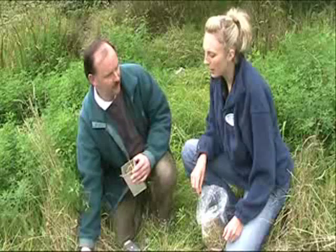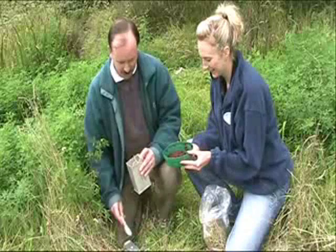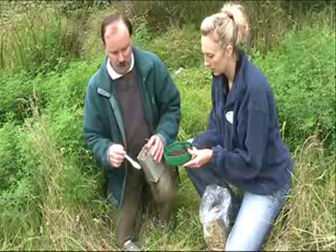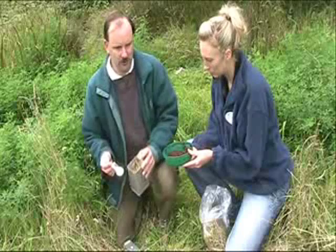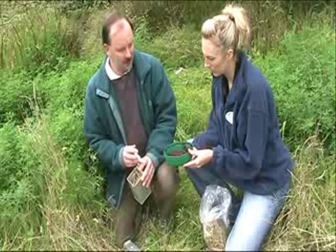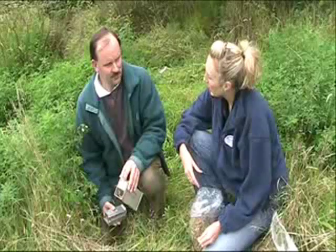One option for shrews is cat food, but that's very messy and tends to attract ants on a hot day. The option most commonly used are castors — basically what maggots turn into — and if you leave them long enough they'll turn into flies, so be careful. You can get these from any fishing tackle shop. You just put a spoonful in, and the trap is set with bedding material and bait.